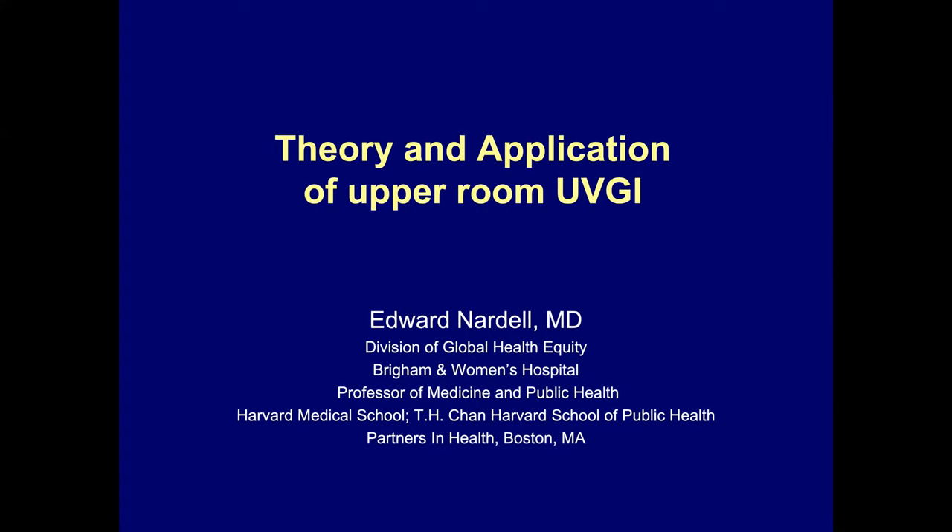I'm going to be talking about the theory and application of germicidal UV, particularly upper room germicidal UV, from the perspective of a physician who has applied this over many decades. I first encountered germicidal UV as a tuberculosis officer in Boston, where we had an outbreak of TB in a homeless shelter. TB is a strictly airborne infection and has been long known to be subject to environmental controls, particularly with UV. I happened to start working with Richard Riley at the time, a pioneer in this area.